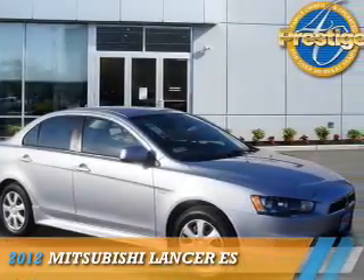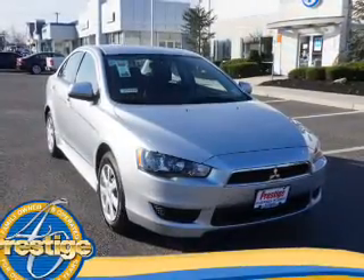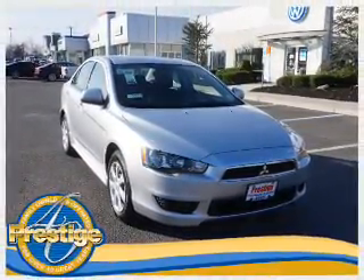Presenting the 2012 Mitsubishi Lancer. It's powered by Front Wheel Drive, a 2-liter, 4-cylinder engine, and an automatic transmission.